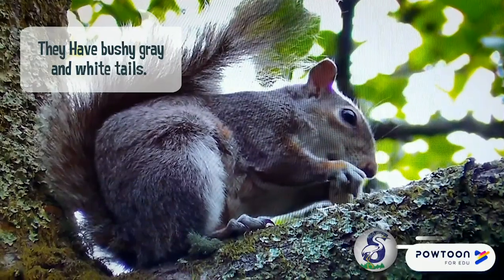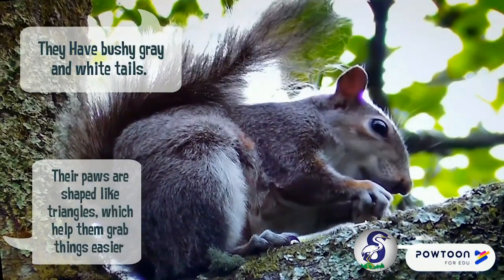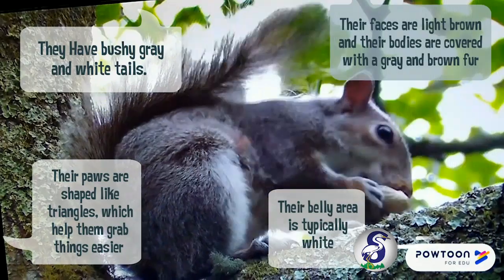Gray squirrels have bushy gray and white tails. Their paws are shaped like triangles, which helps them grab things easier. Their faces are light brown and their bodies are covered with gray and brown fur. The belly area is typically white.